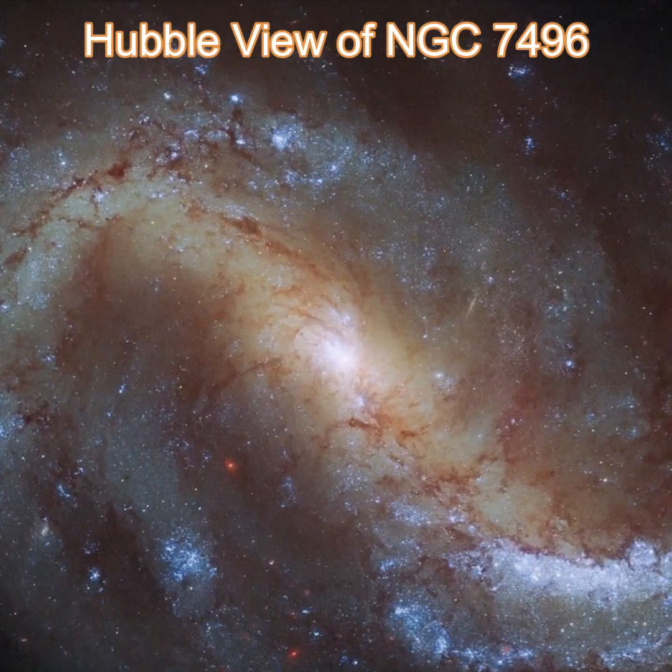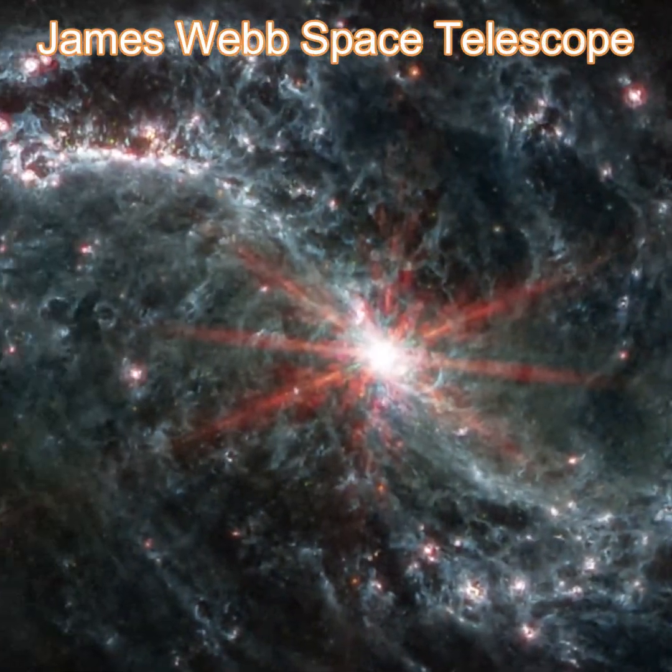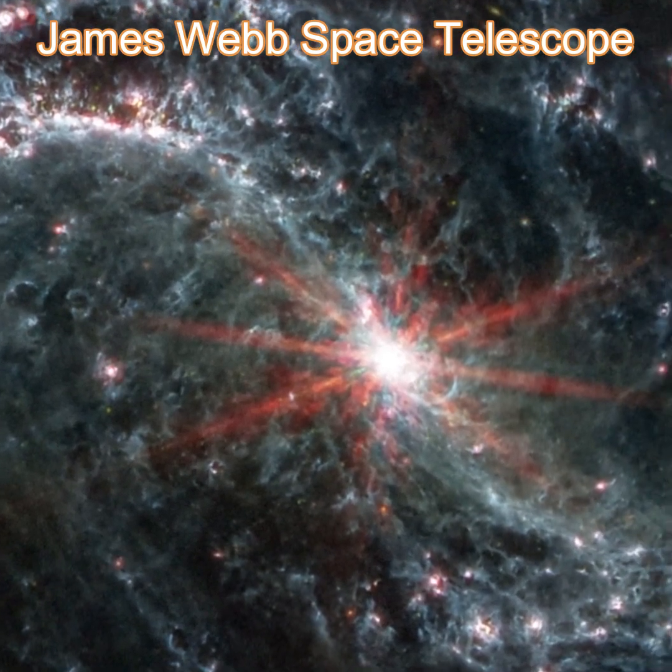An image of a spiral galaxy NGC 7496, about 24 million light-years away, shows its spiral arms are flecked with huge bubbles resulting from baby stars releasing energy.